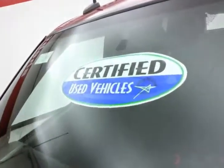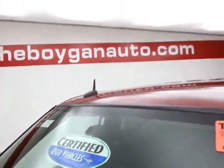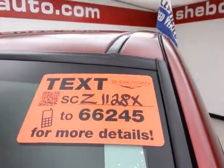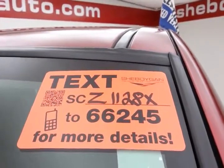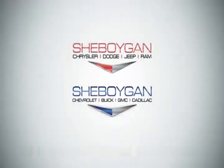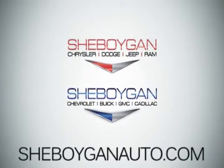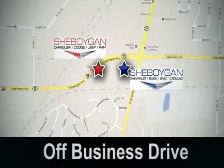Don't forget about that certified warranty protecting your investment. For more, please go to SheboyganAuto.com or text SCZ1128X to 66245. Come see us today — Sheboygan Auto, 8 brands in 1 location, off Business Drive in Sheboygan, Wisconsin.